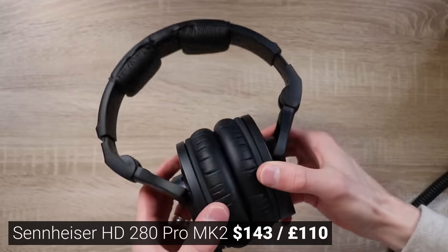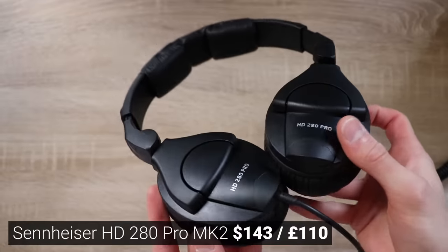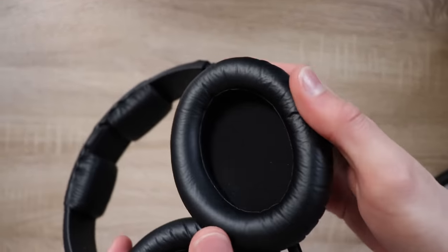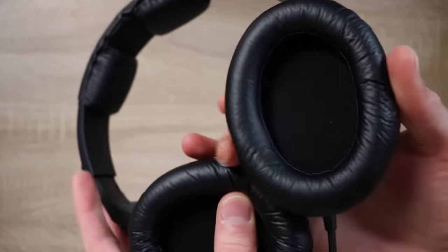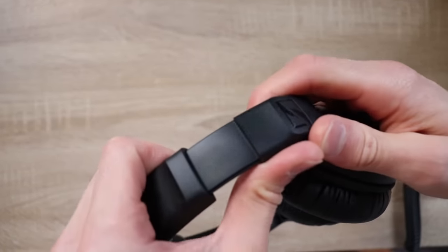Third from the bottom was the Sennheiser HD 280 Pro. These were probably the most disappointing just because they're so expensive, but they do have one redeeming quality: they isolate sound really well. When these clamp onto your head, almost no sound escapes — so if you're recording, these are a great bet.